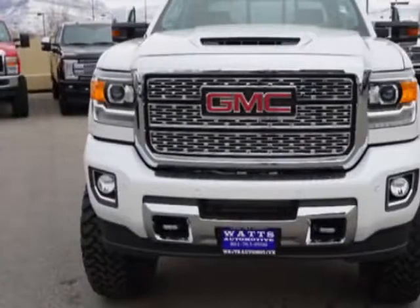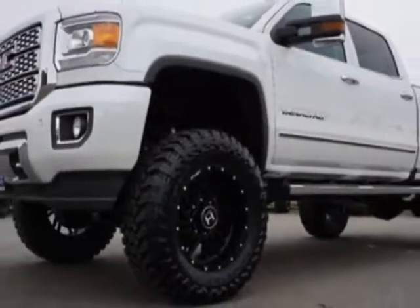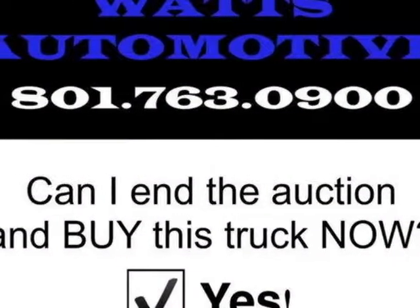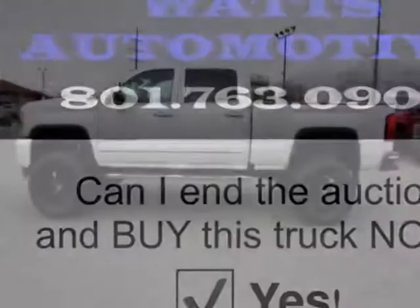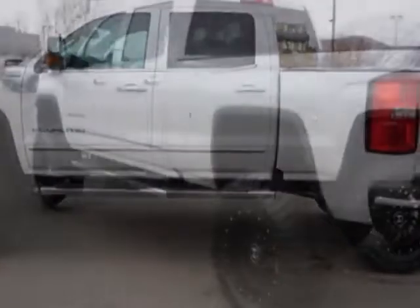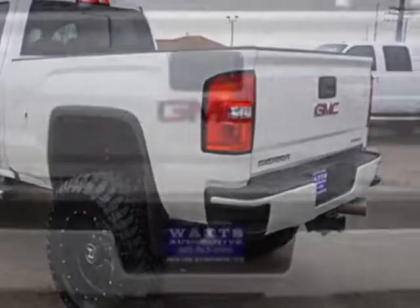This Sierra 3500 HD boasts a 6.6 liter engine and has an automatic transmission. Another great feature is that this vehicle uses diesel. Additional options for this vehicle include power driver's seat, auxiliary audio input, climate control, and driver airbag.